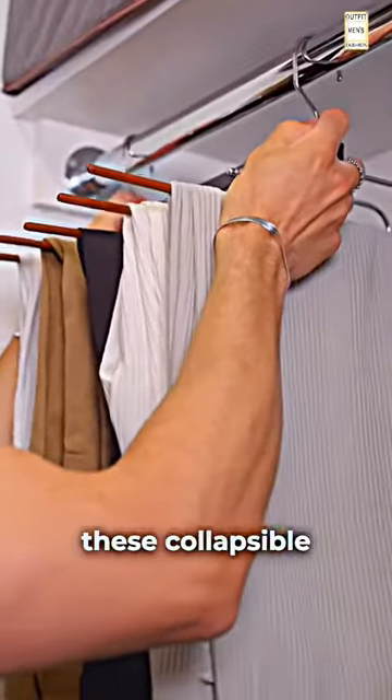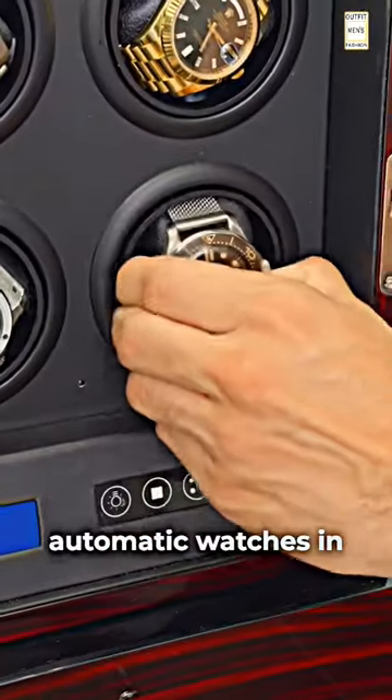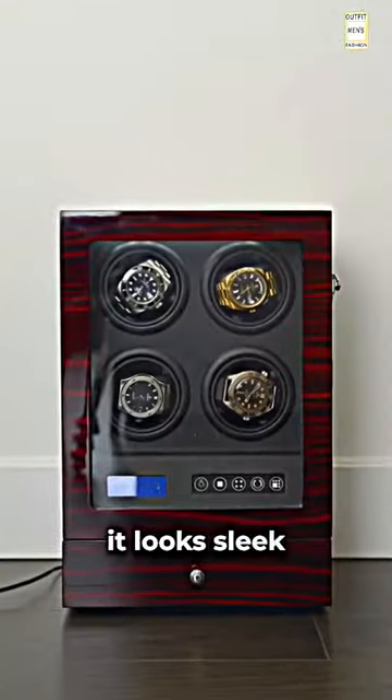I hang my pants up with these collapsible hangers to take up less space in my closet. I keep my automatic watches in this watch winder — it looks sleek and it keeps them on time.